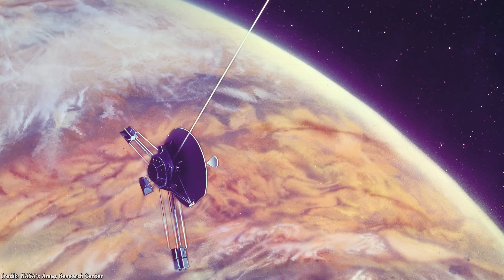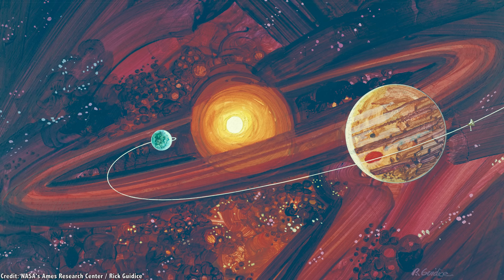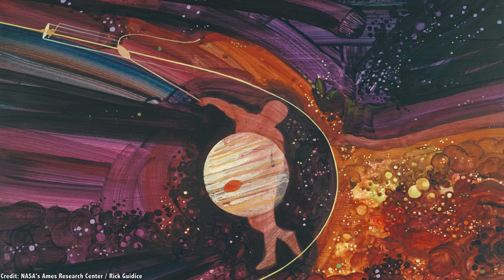For the longest time, spacecraft operators were puzzled by the Pioneer Anomaly — the strange thrust that was slowing spacecraft down as they journeyed through the Solar System. That anomaly was finally solved just a few years ago, but there's still another glitch in our understanding of spaceflight, and it happens almost every time a spacecraft does a slingshot maneuver around a planet to get a speed boost or course correction.